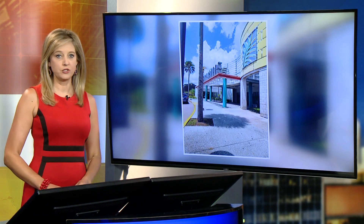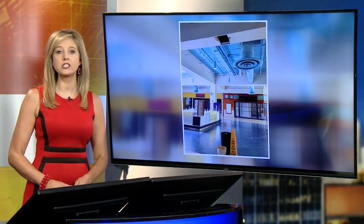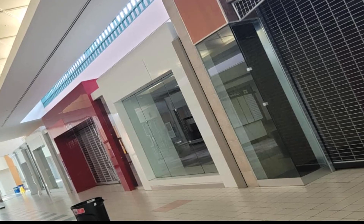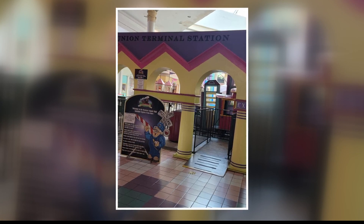New at 6: Regency Square Mall was once a vibrant shopping and dining destination for locals. Its 160 stores drew in much of the Jacksonville community years ago, but now decades later much of the building sits empty. First Coast News showed you photos last week from a now viral Facebook post showing the current conditions inside the mall. Taylor Levesque joins us live looking into why some community members say something needs to be done to fix it.